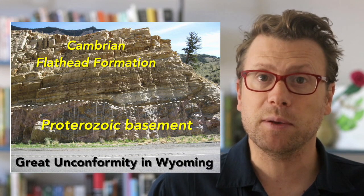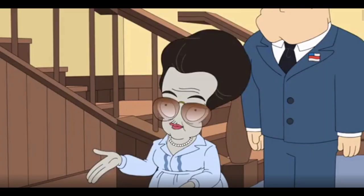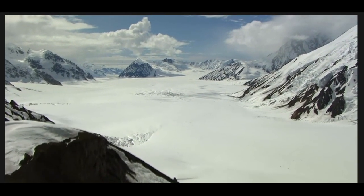Depending on the exact location, the Great Unconformity represents up to a billion years of missing time. It can be observed all over the world as one of the most widely recognized and distinctive stratigraphic surfaces. Geoscientists debate what caused the Great Unconformity, but the leading hypotheses are either regional tectonic uplift and erosion during the formation of the supercontinent Rodinia — similar to Pangaea but formed 500 million years earlier — or a global glaciation.